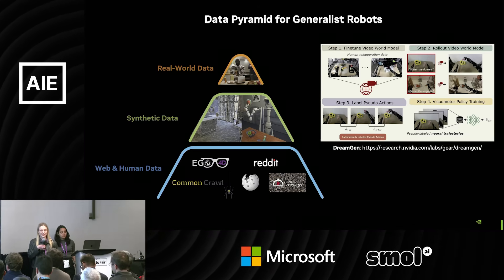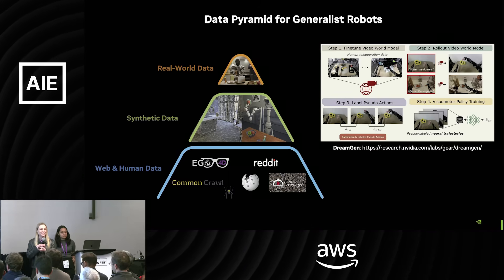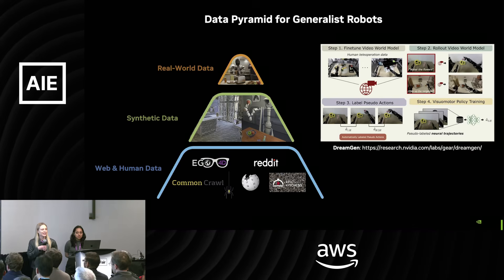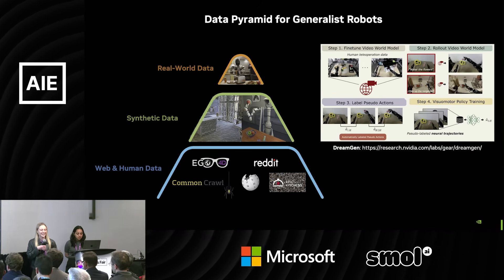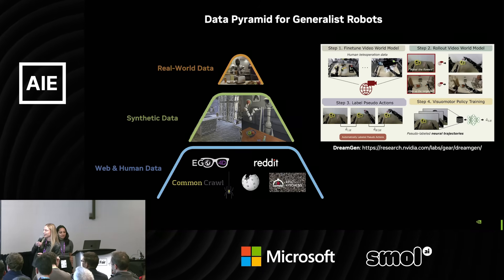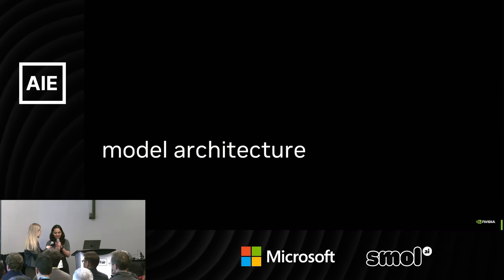All in all, the data piece is a huge part of what Project GR00T is about. There are many solutions in terms of teleoperation and data strategy. Now the next piece is: how do we bring all this data into an architecture? I'm going to hand over to Asta to explain that part.